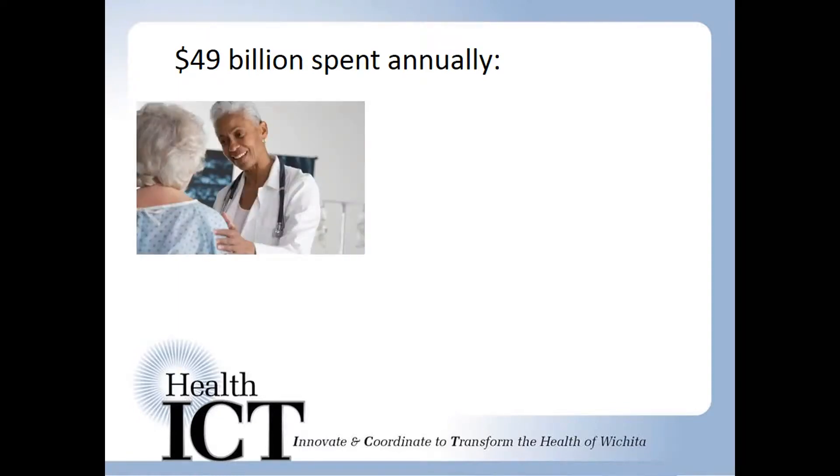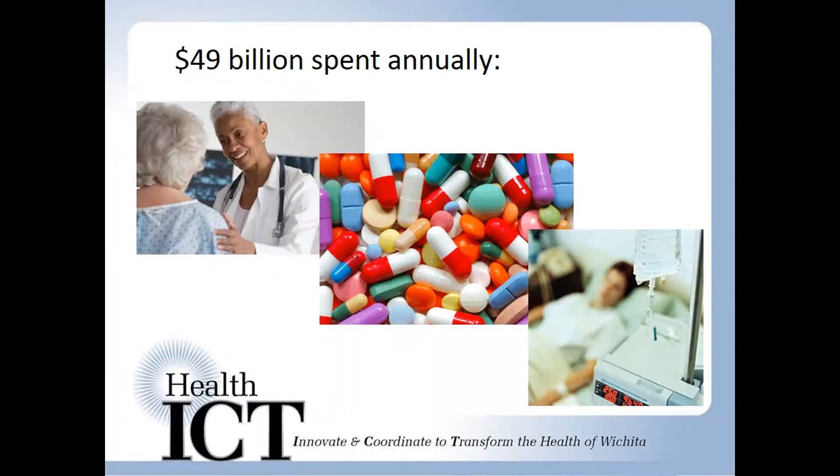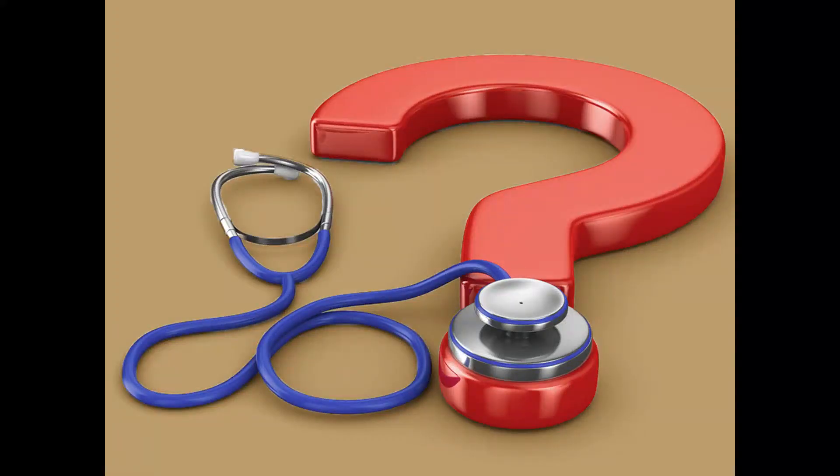Direct costs include doctors' visits and medications, and indirect costs include missed days from work. How do we make our hypertension care better?